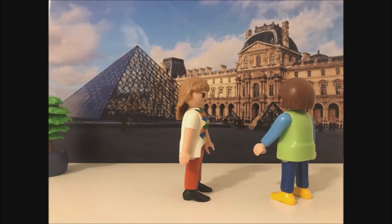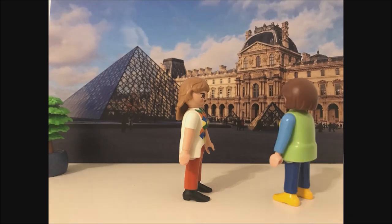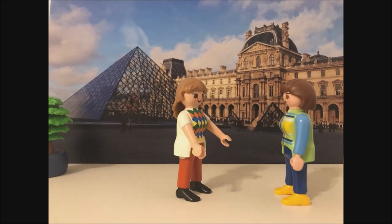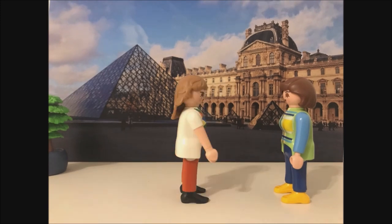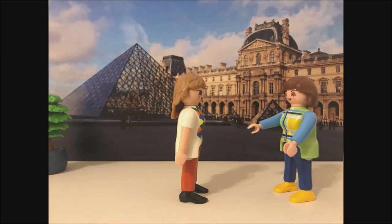Sounds very interesting. The museum looks stunning. It is an art museum, right? Oui, oui, exactement. It is the world's most popular musée. It is the home of very popular works of art, for example, Mona Lisa ou La Gioconde.